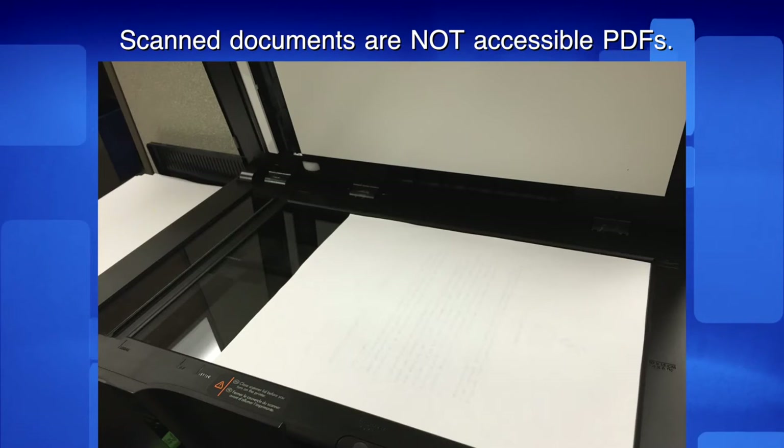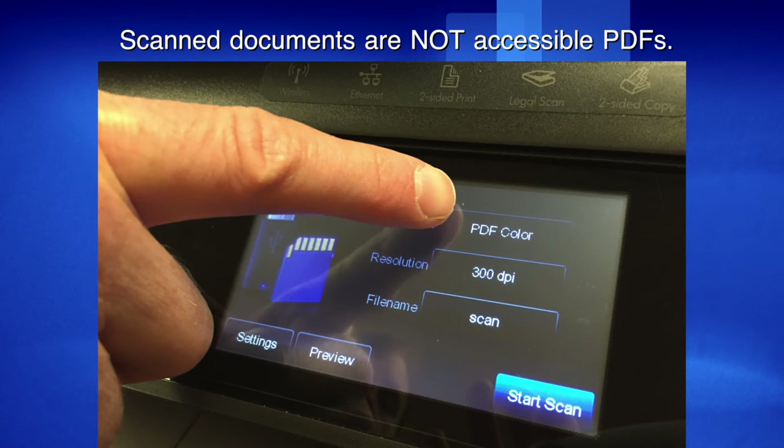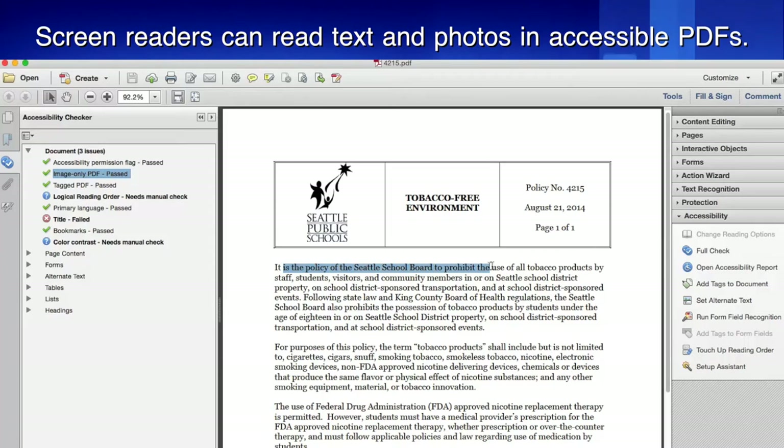PDFs can be created many ways. Some PDFs — for example, a scanned document — are really just an image, which is not accessible. Accessible PDFs contain text and information that a screen reader can read. In an accessible PDF, images can be tagged with descriptive text.